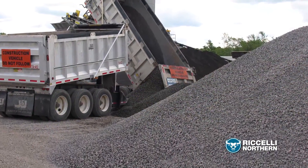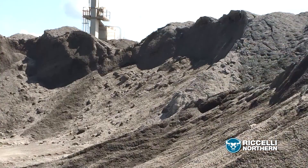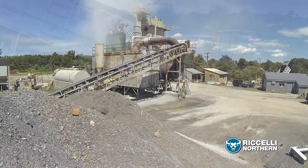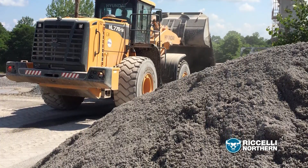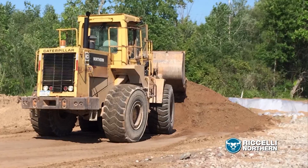Gravel is available in six types, plus a variety of subtypes for use in driveways, wells, decorative landscaping, erosion control, and much more. Our limestone, bank-run, and crusher-run gravels all come in various types as well, and our topsoil is available screened and unscreened.